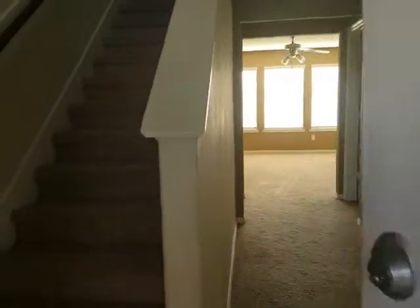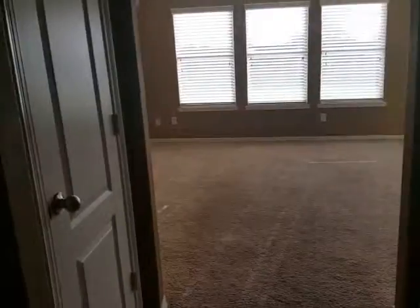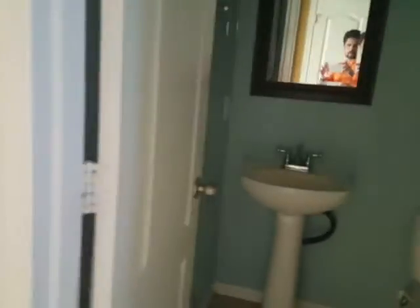Salam alaikum. This is the entrance — the stair right here. In the entrance there are tiles, carpet looks clean. This is a closet, and this is the half bath.